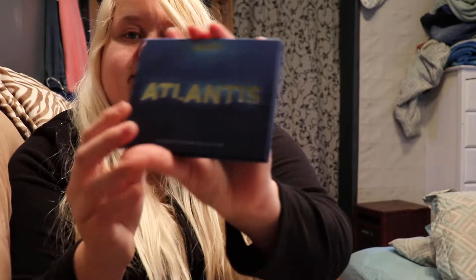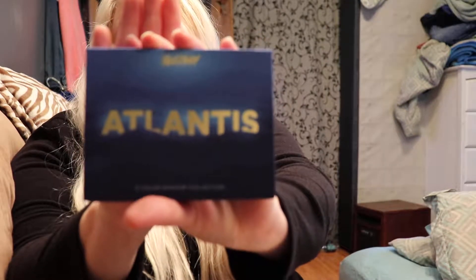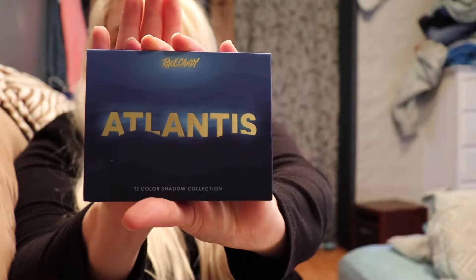Hey everybody, welcome back to my channel! I'm just gonna do a video of a few things that I have got. This is Face Candy Atlantis 12 Shadows eyeshadow palette.